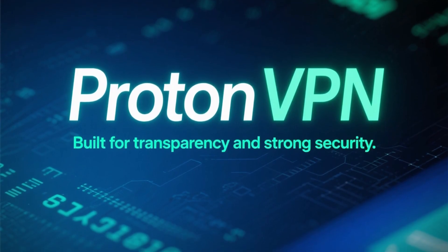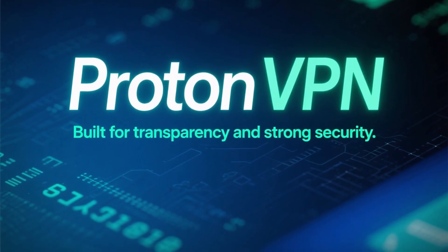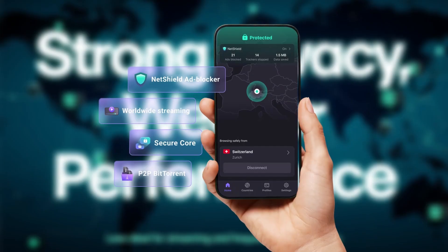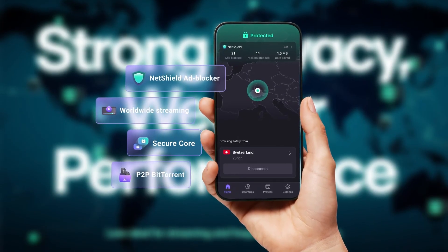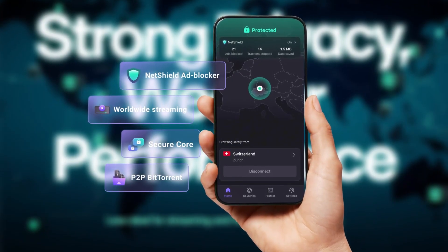ProtonVPN takes a different approach. It's built for privacy-first users and offers strong transparency and security. On iPhone, though, performance and server availability don't always match the other options, especially for streaming or frequent travel.